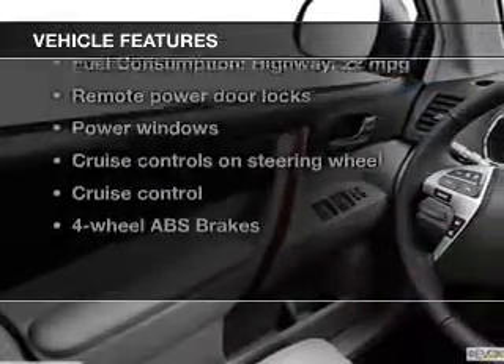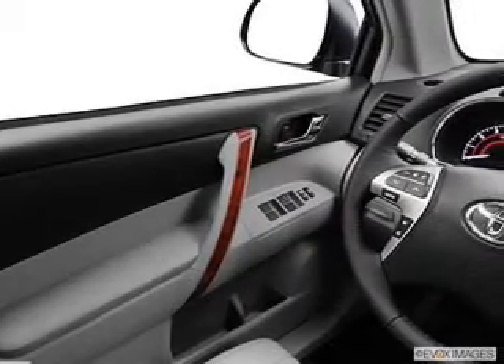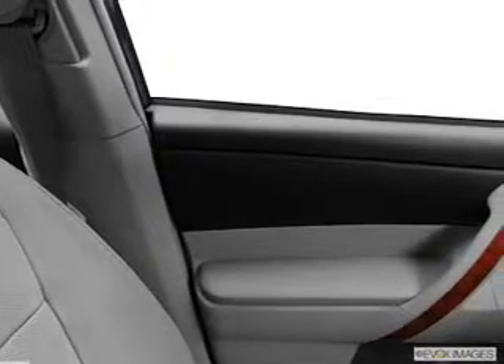Plus enjoy these notable features that are included in this vehicle: power door locks, power windows, cruise control, Bluetooth wireless, and AM FM stereo with a CD player. Power mirrors, power steering. Call today to schedule a test drive.